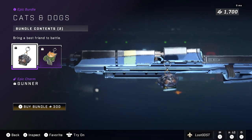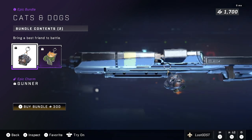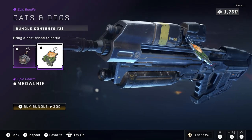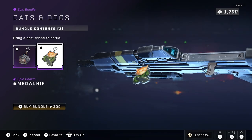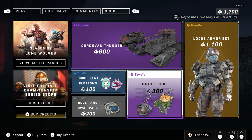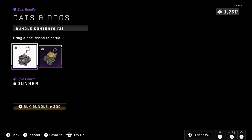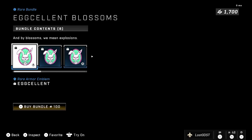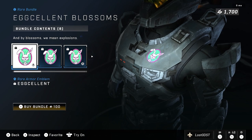On to the next one — we got Cats and Dogs, which seems to be some kind of weapon charm bundle. You get a dog charm, and you also get a cat charm called Meow Mirror or something, which is pretty funny. It's just a cat in a Spartan suit. This goes for 300 credits. I don't feel right about that price — I think it should be at least 200 credits.